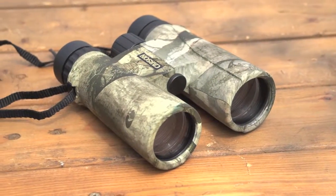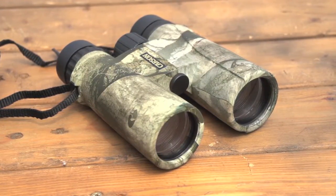Open up a whole new visual world. Nab these well-made binoculars today.